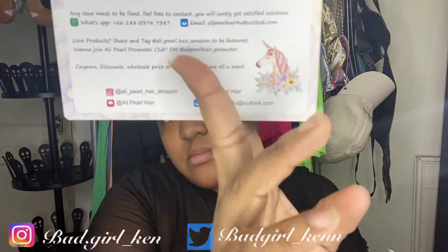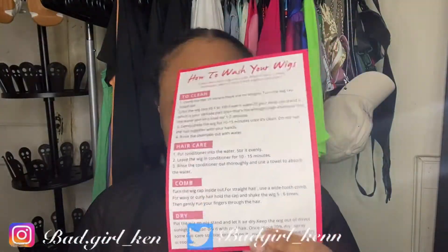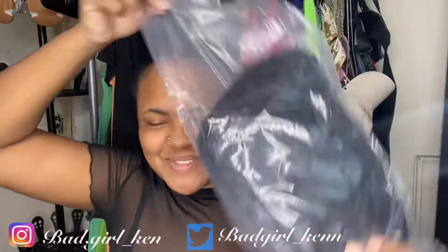It comes with a little card that has their information and social media. On Instagram they're Alie Pearl — alie_pearl_hair_amazon. I'll put all their info in the description below. They also give you a pack of wig caps, a hair care card showing how to keep it clean, how to comb and dry it, and a little strap — though I won't be using that.